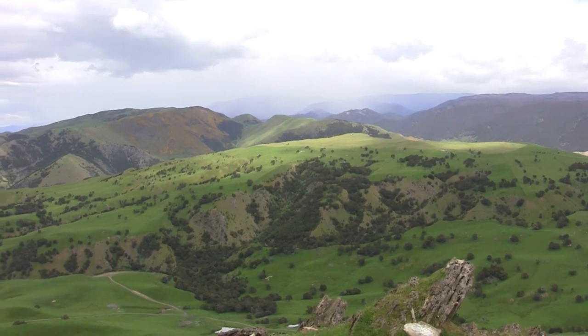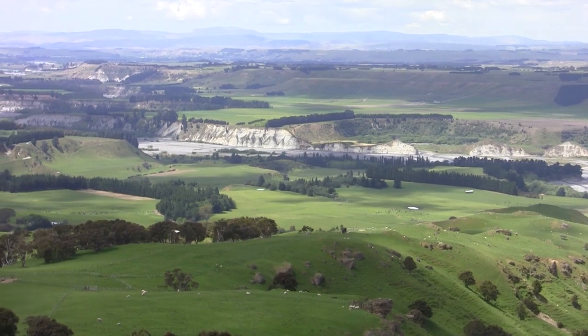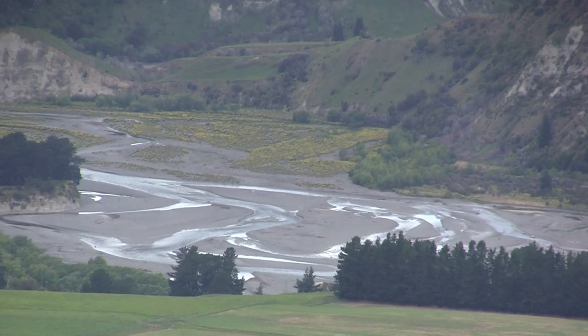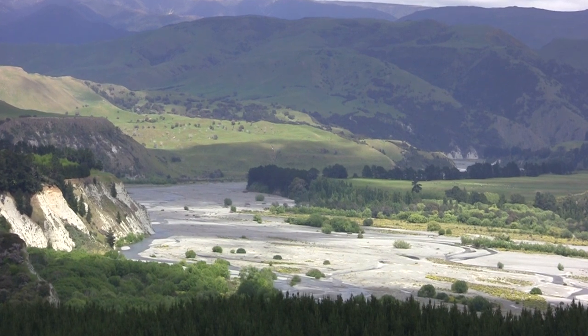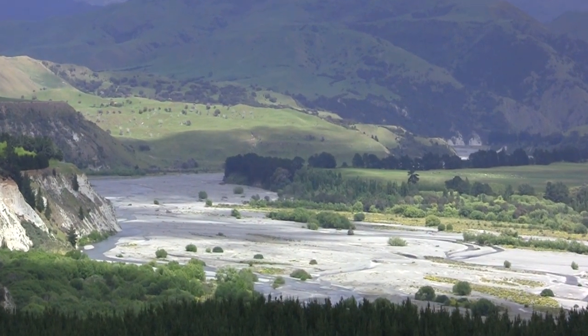Erosion produces lots of sediment, and all of that sediment has to go somewhere. Over in this direction we can see one of the largest rivers in Hawke's Bay, the Ngaurau River, flowing its way to the coast. It's a large braided river containing lots of sediment — large clasts of greywacke derived from erosion in the mountain ranges — and it has an incredible bedload of sediment as it flows to the sea.